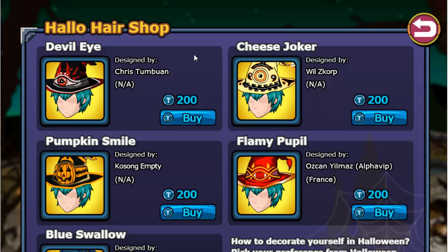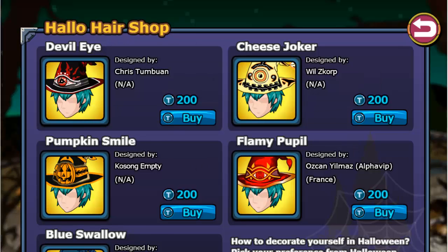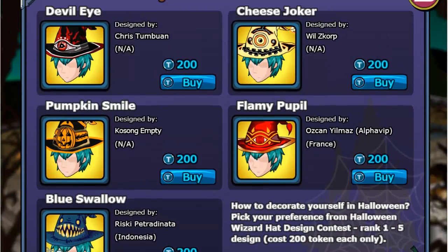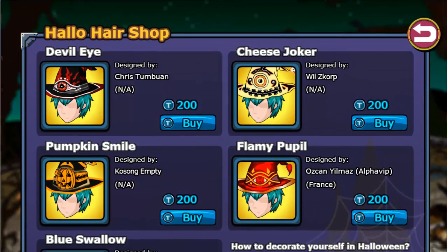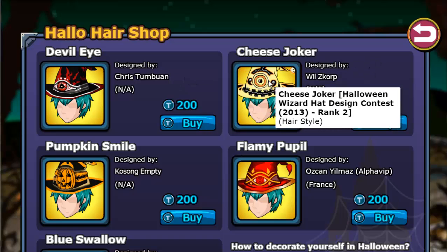Shouldn't they get sued or something? If they wanted to do it, they should have done it the right way. As you can see, this is the Devil Eye Halloween Wizard Hat Design Contest 2013, Rank 1. Rank 1 shouldn't be the same price as all the others — that's quite illogical thinking.